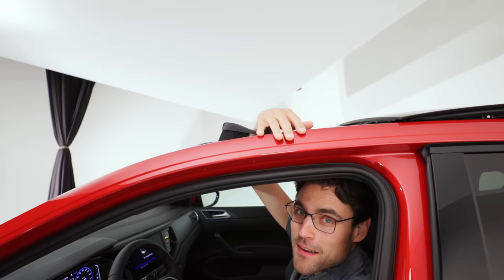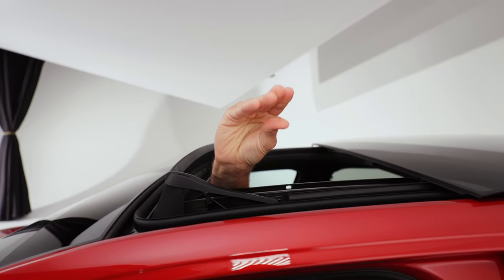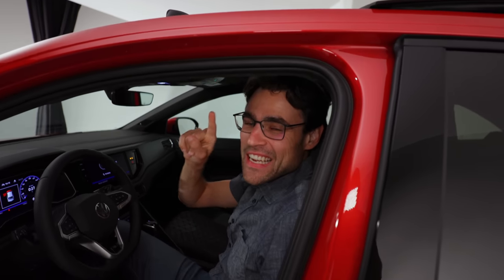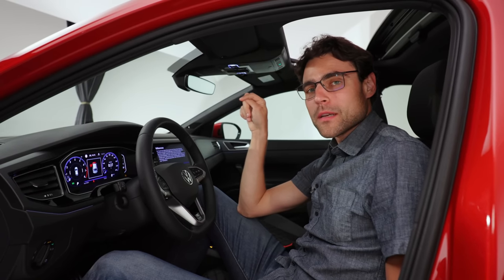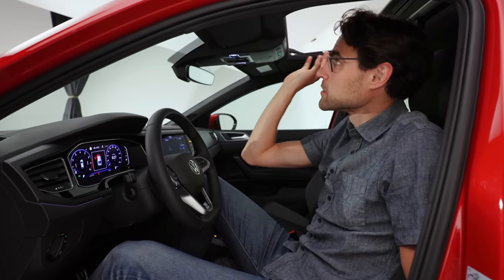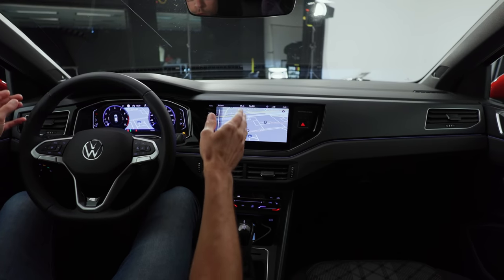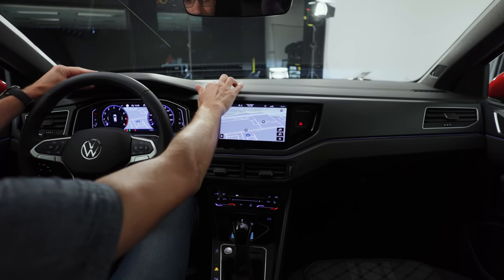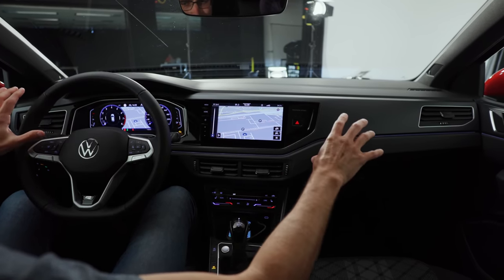This is also a major difference when you think about the difference to the Nivus in Brazil. The European version gets the panoramic roof exclusively — this one is also built in Pamplona, Spain. Whereas the Brazilian version, the Nivus, does not offer a panoramic roof and is built in Brazil. The interior has soft touch on the top part and here as well, and everything is rather cleanly designed.